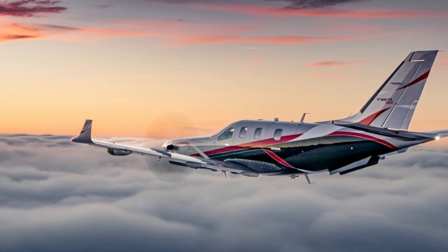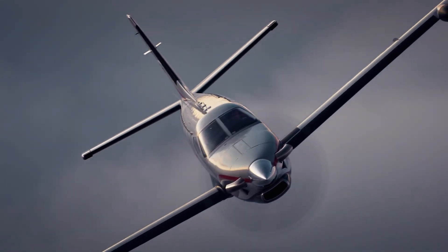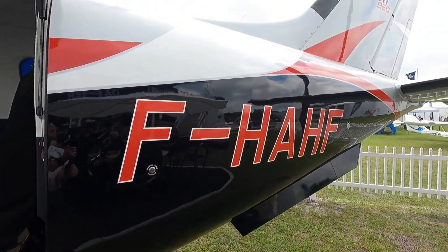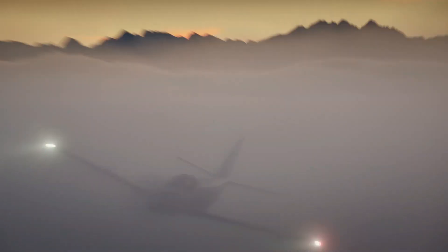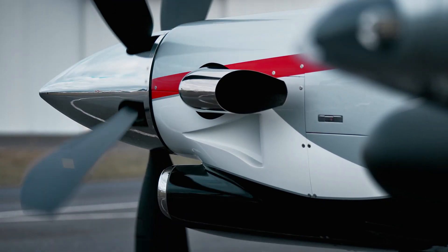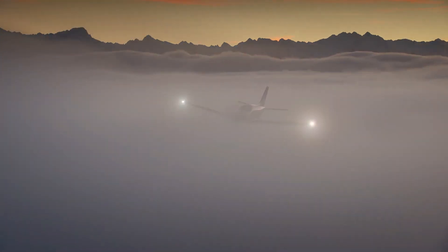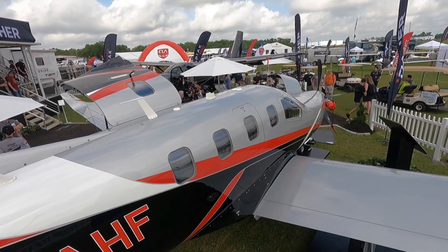Dehe delivered the very first TBM 960 to a German businessman at an airshow in Germany, marketed through Dehe supplier Reinhard Ersen. This latest version is indeed an advanced jet with many enhanced features over the previous TBM 940. It also provides strong competition to aircraft like the Piper M20 and other turboprops in the business jet category, and is predicted to be one of the most successful turboprops — making the TBM 960 well worth its price of around $5 million.